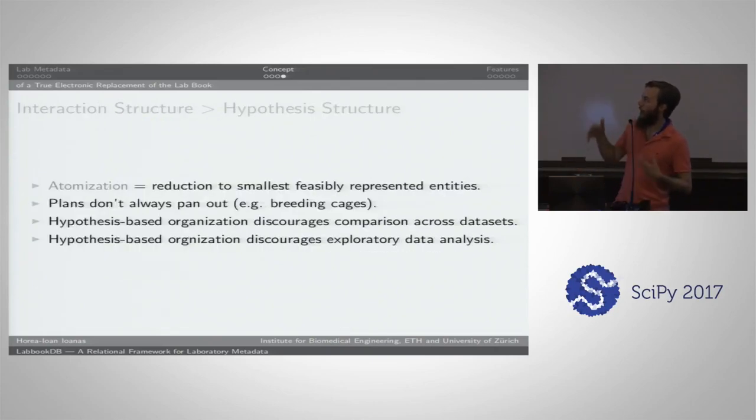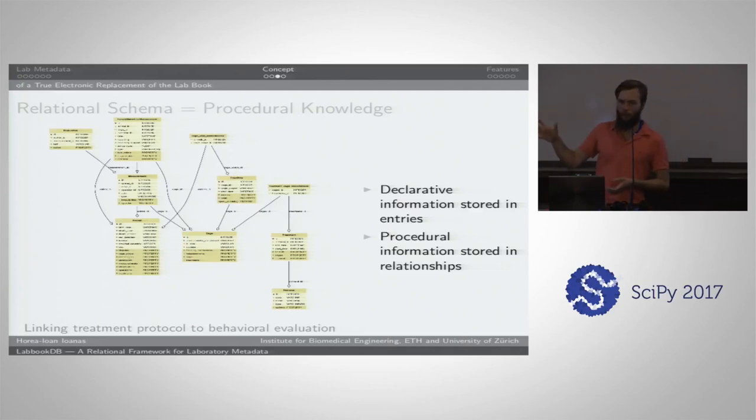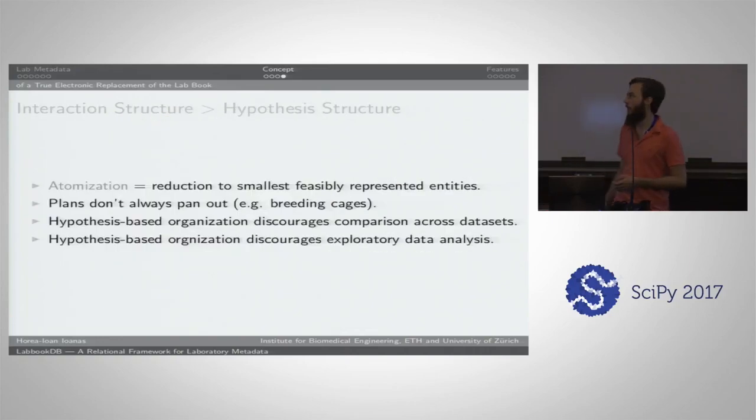The next point is that interaction structure is more important than hypothesis structure. Other database management systems for lab work tend to be very top-down and hypothesis-based — a class for an experiment, a class for a hypothesis, stuff like that. The problem is that if you enforce the structure you intended for your evaluation on the actual storage of the data, you will impede more exploratory organization. We use the term 'atomisation' to refer to the smallest feasibly represented entity which interacts with others — you track the cage, not the lid and bottom of the cage separately.